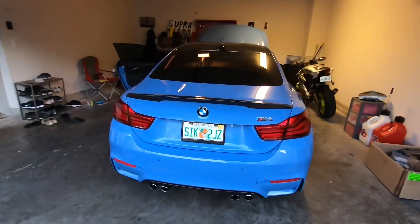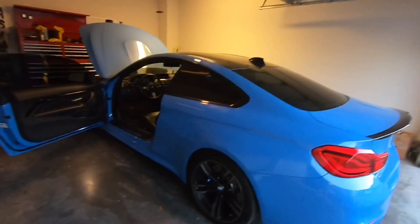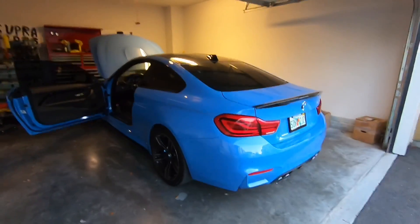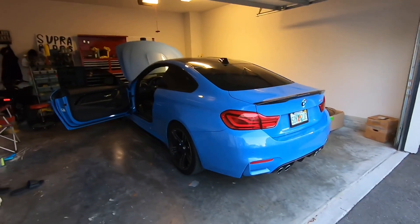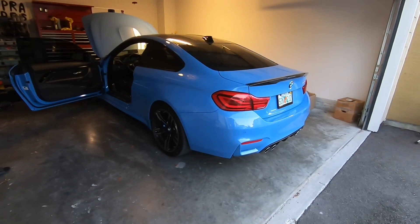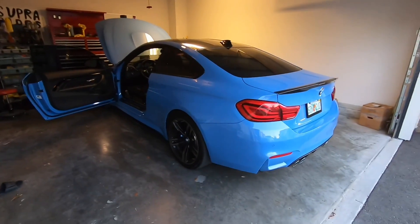I plan to lower it a little bit, get some different wheels, and add a little more carbon accents. Other than that, I'm just going to drive it and enjoy it. We're going to film the whole process — the whole build. We'll use the Draggy, go out and test the times now, and then as we do each stage of the upgrade, we'll redo it again — a whole build series.